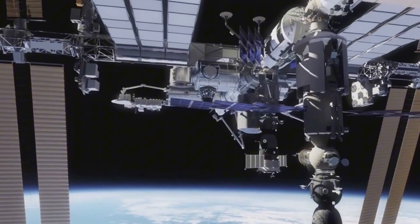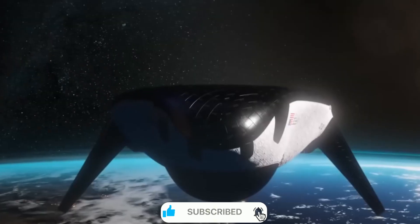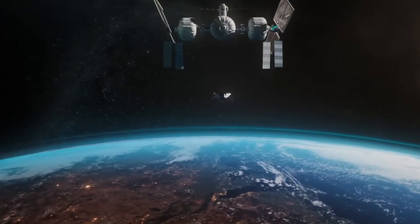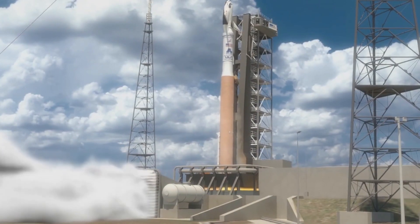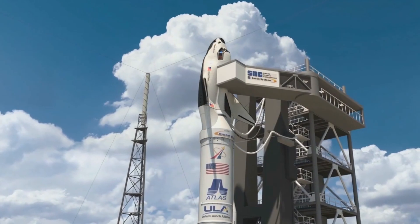The story of Sierra Space's breakthrough begins where another story ended — at Kennedy Space Center's iconic landing strip. For years, this three-mile stretch of concrete fell silent after the space shuttle's retirement in 2011. The thunder of returning orbiters, once a symbol of America's space prowess, became a memory. But sometimes the best innovations come from learning from the past rather than abandoning it entirely.